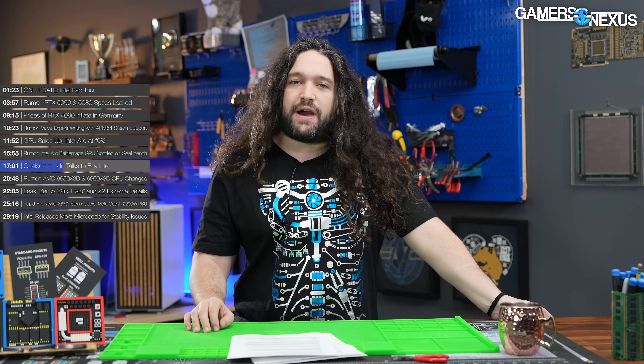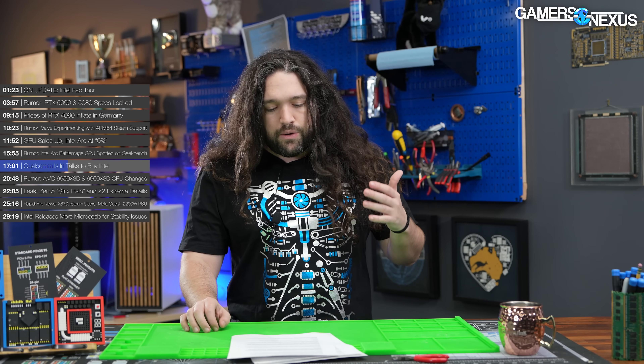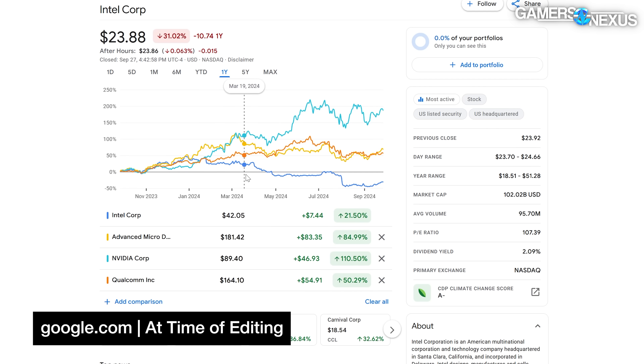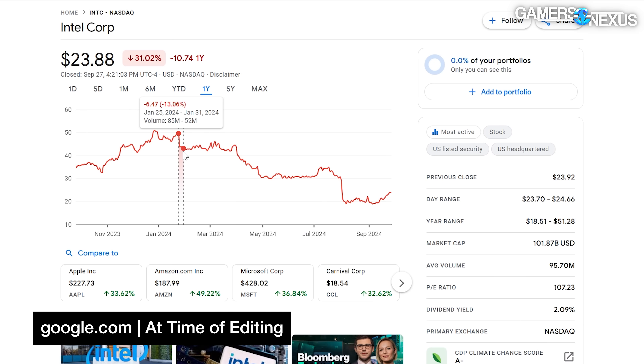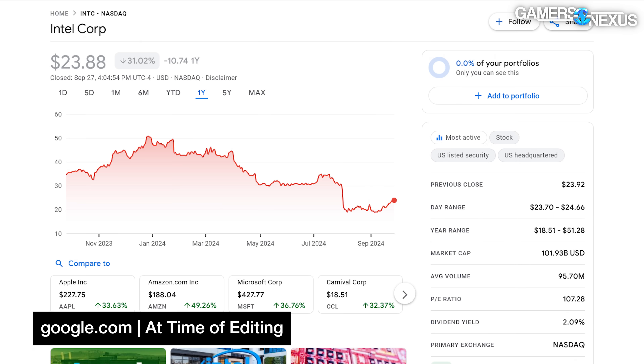The company also has a number of valuable IP claims it maybe isn't actively using or pursuing. At its peak, Intel used to be the most valuable chip company in the world. Compared to rivals like AMD, NVIDIA, and Qualcomm, Intel has had a brutal 2024 thus far, with the company's stock dropping over 53% since January — from a high of $49.55 a share to $22.83. Intel has also traded blows with TSMC and Samsung over the years, but in more recent years seems to have ceded much of its lead to TSMC.